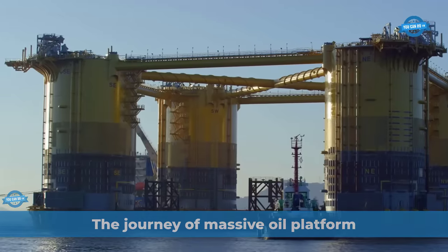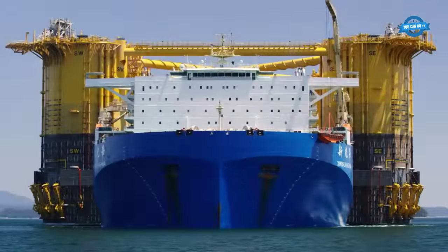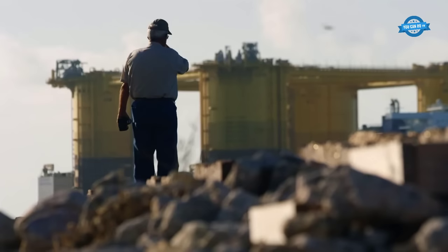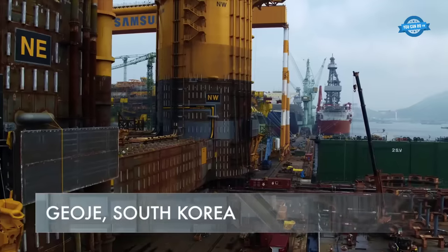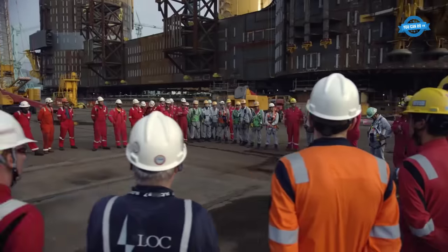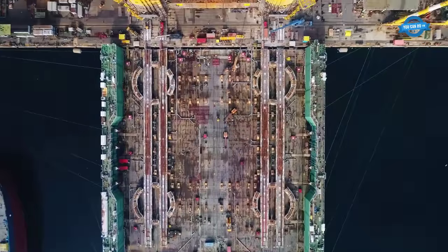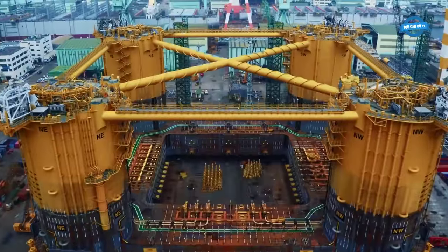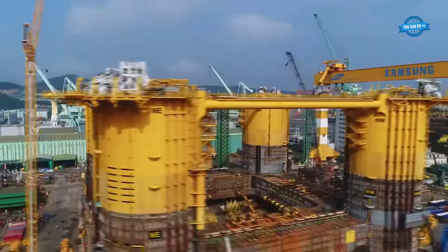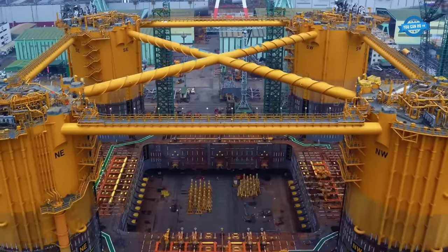The journey of the Appomattox oil platform is marked by challenges and daring decisions. From its construction site in Geoye, South Korea, to its final destination in the Gulf of Mexico, the platform faced numerous hurdles, including one of nature's most formidable forces — a super typhoon. As the Appomattox hull neared completion, an impending super typhoon named Nauru threatened to disrupt its journey. The team of engineers and workers, aware of the storm's approaching fury, intensified their efforts and adopted a round-the-clock schedule to prepare the platform for departure.